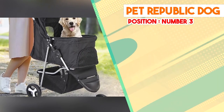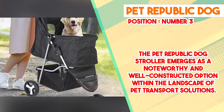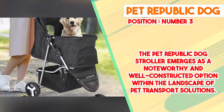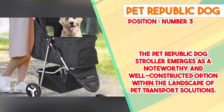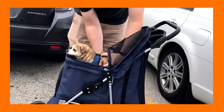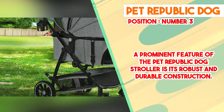The number 3 position is held by the Pet Republic Dog Stroller, which emerges as a noteworthy and well-constructed option in the landscape of pet transport solutions. Crafted with a focus on functionality and comfort, a prominent feature is its robust and durable construction. Manufactured from high-quality materials, the stroller is designed to withstand diverse outdoor conditions while providing a secure enclosure, imparting a sense of assurance to pet owners about the safety and well-being of their companions.